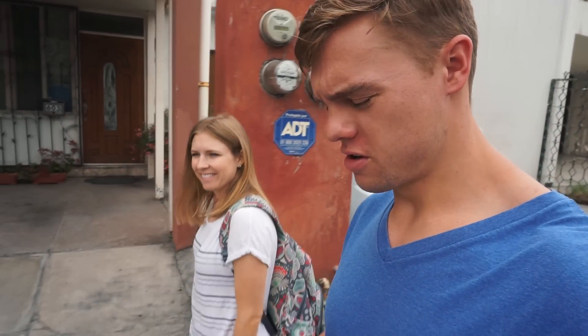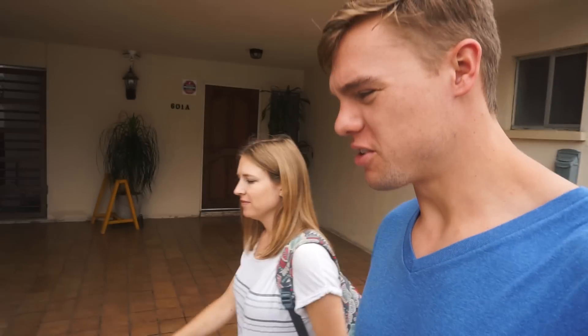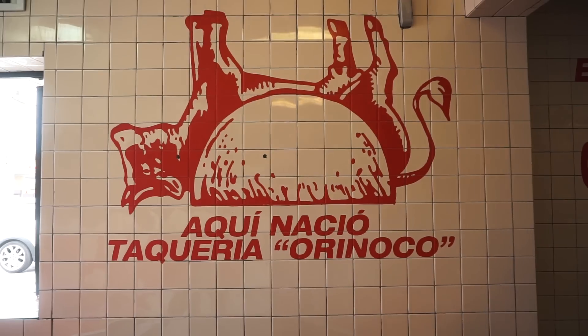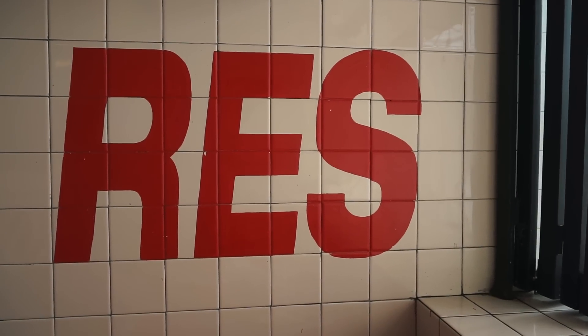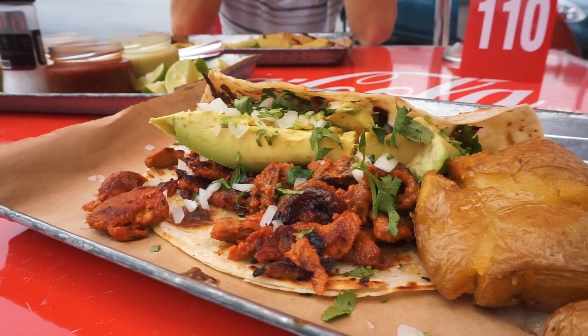I can't take it anymore — malls, fancy cars, shopping, driving, 80-peso coffee. I feel like I need something to bring me back down to earth. After spending all day in the fanciness that is San Pedro Garza Garcia, we had to get back down to a normal level.